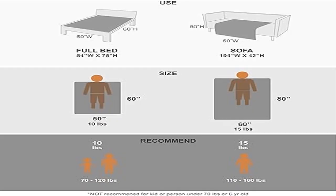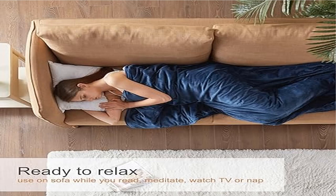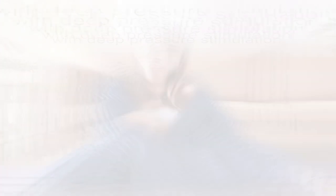Beautiful and functional — the comfortability combined with eye-pleasing color combinations are irresistible, not to mention the weighted assistance to promote a healthier lifestyle or to simply brighten up any room decor. The unique throw size blanket will leave your guests in awe and wonder.